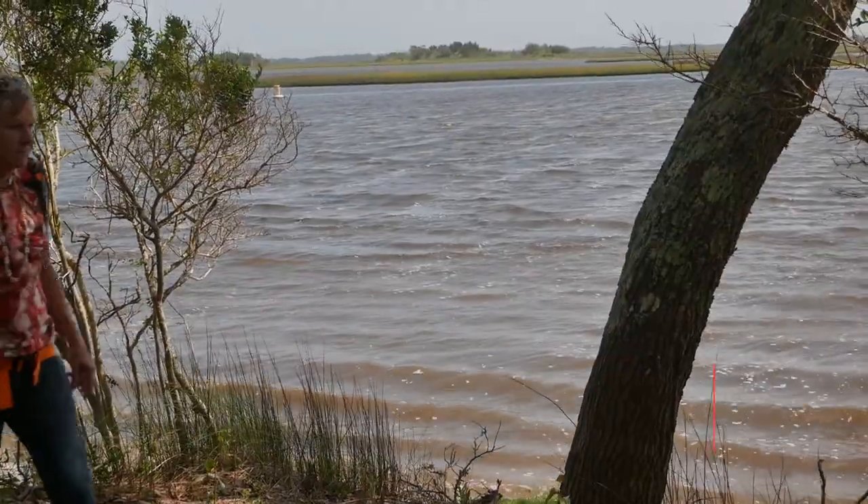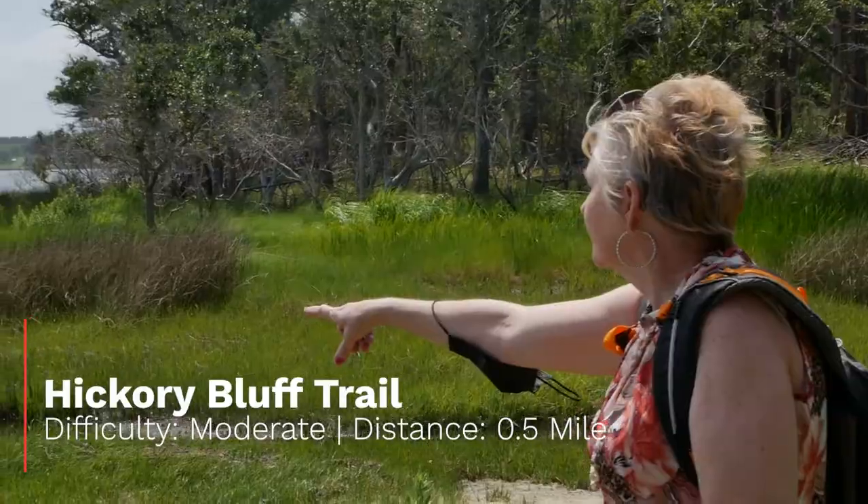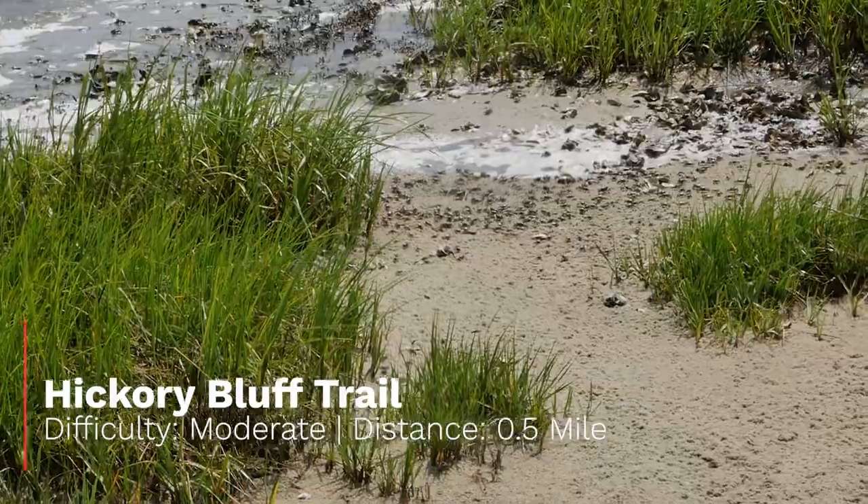The Hickory Bluff Trail has some nice views of the water. We had a chance to see plenty of small crabs walk along the shore. This is a short hike of 0.5 miles with a difficulty of moderate.